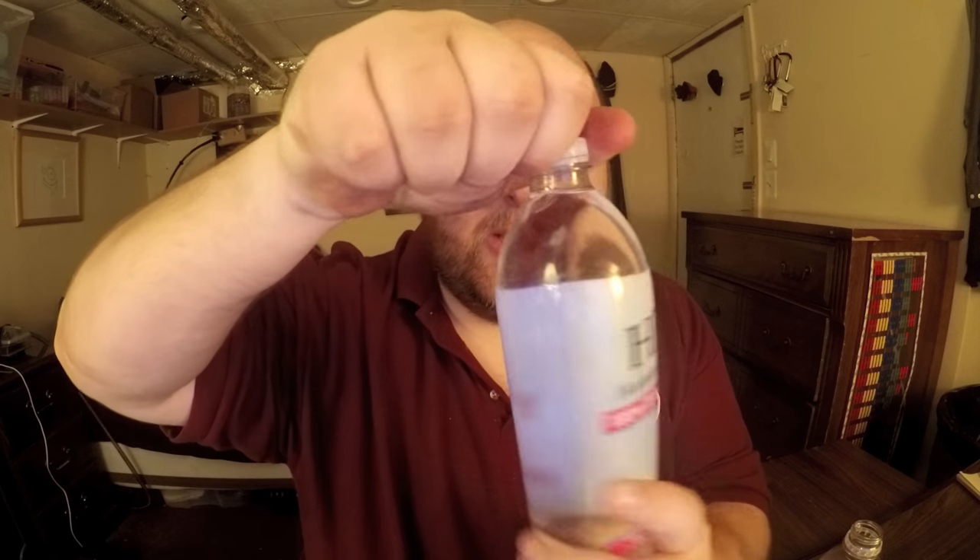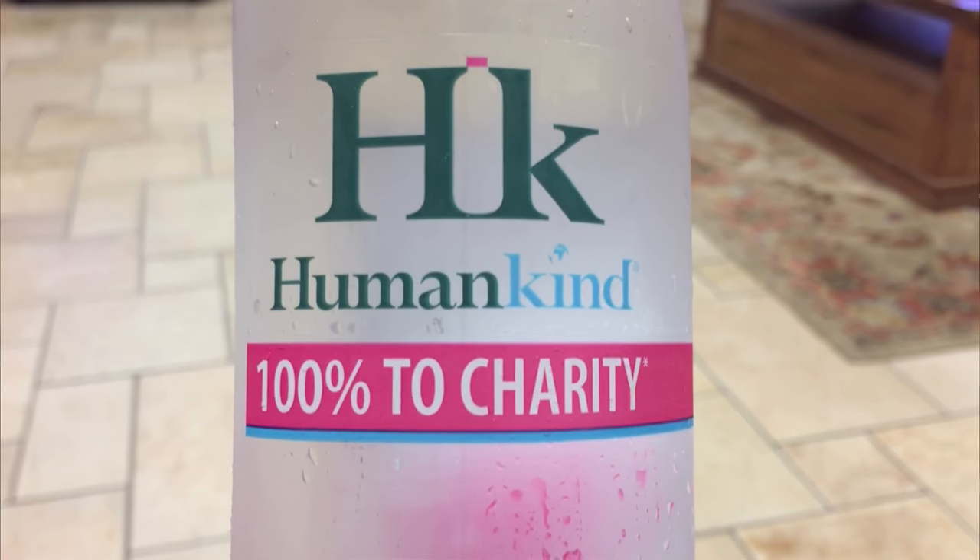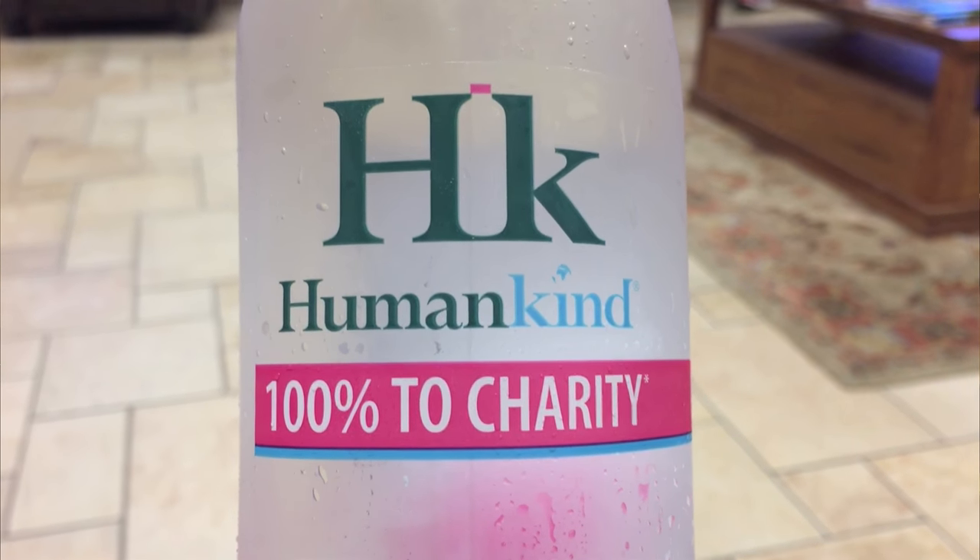Let's try the Humankind HK water. Just nothing really special about it — it's just average, typical water. In some of my reviews they do taste different, but these two just taste like pretty standard waters. It tastes very similar to the Ethos water, actually. I really like their logo — I did not notice it at first, but the H and the K have a bottle in the middle of them. I thought that was actually a pretty cool logo design.